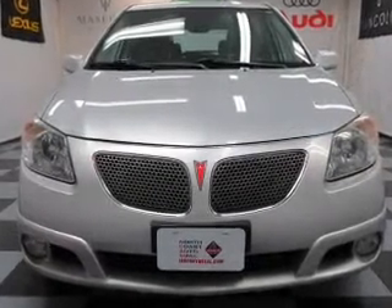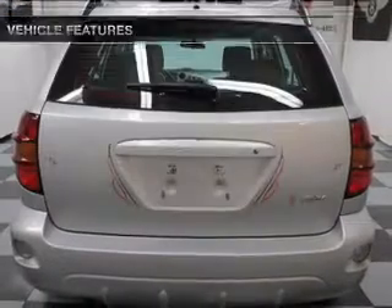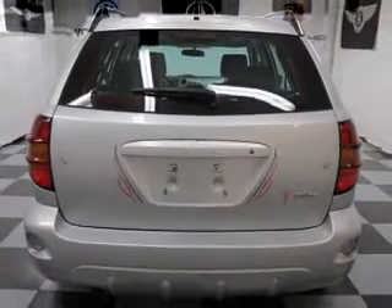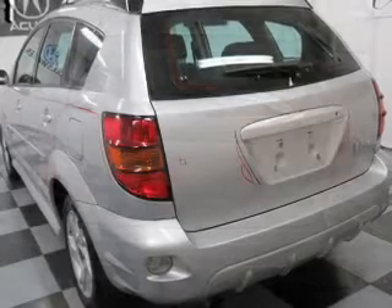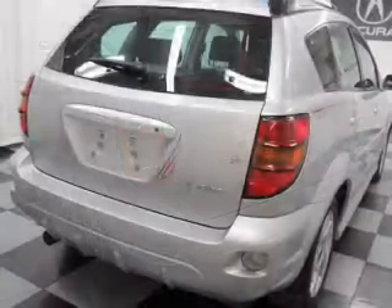There's nothing like a sunroof on a nice day. Plus, enjoy these notable features that are included in this vehicle: power door locks, power windows, cruise control, an AM-FM stereo with a CD player, satellite radio, power mirrors, and power steering.